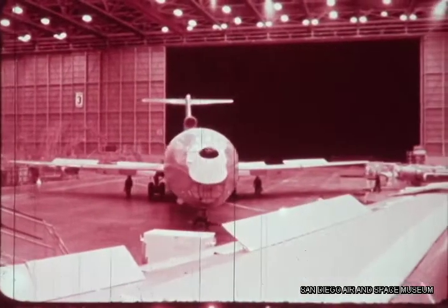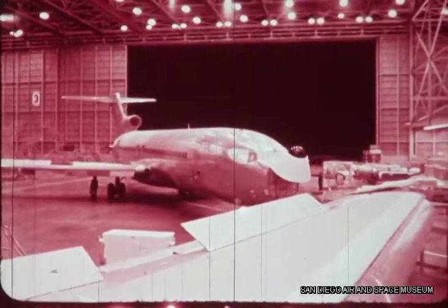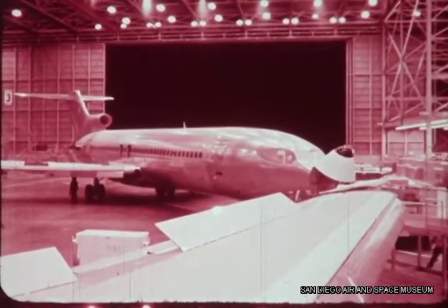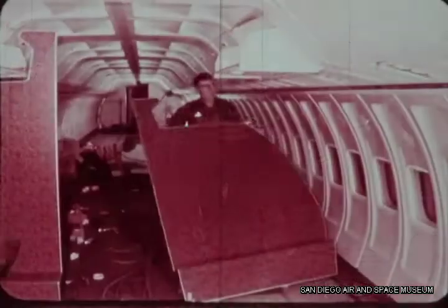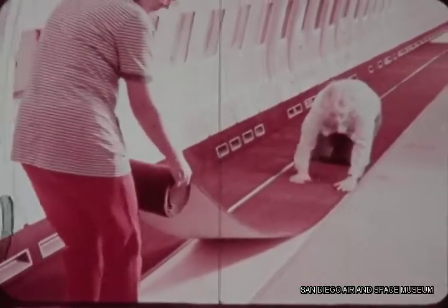Here, the aeroplane will take on a look familiar to passengers around the world. Dividers. Carpet. Seats.